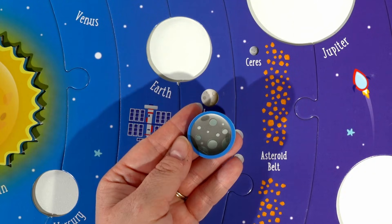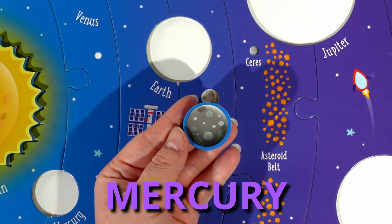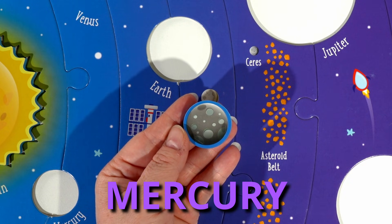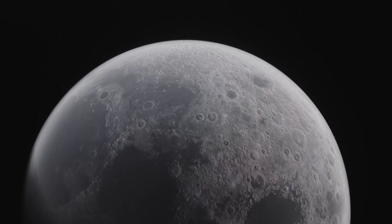Our first planet is Mercury. Mercury is the smallest planet in our solar system. Also, Mercury doesn't have any moons.